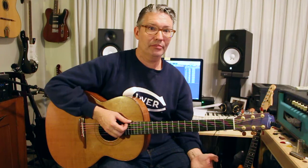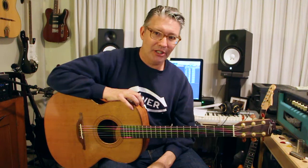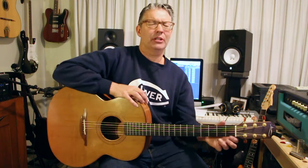I got a gig doing clinics in 1997, traveling around the country. It was going to pay pretty good, so I felt flush and decided to go guitar shopping. I went to this place — it doesn't exist anymore — I think it was on Cahuenga in Studio City.